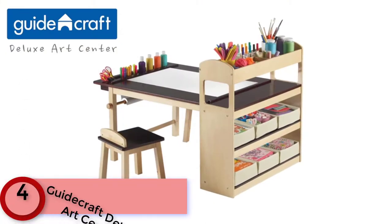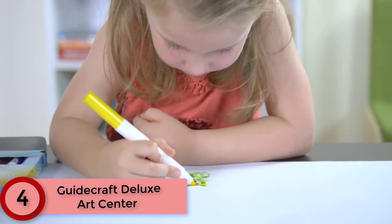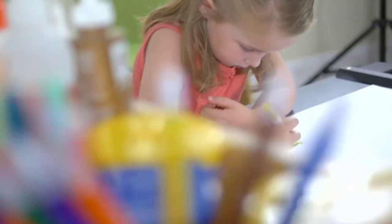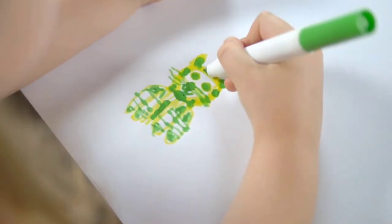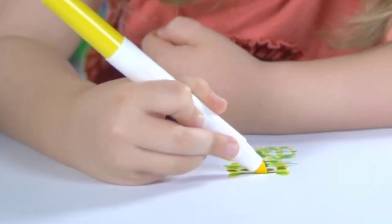Moving to Number 4: the GuideCraft Deluxe Art Center. The GuideCraft Deluxe Art Center may not have been designed with schoolwork in mind, but there is no reason it wouldn't make a perfectly suitable place for studying. Plus, with room and stools for two, it's great for collaborating on projects. Created by GuideCraft, a quality children's furniture company for over 50 years.